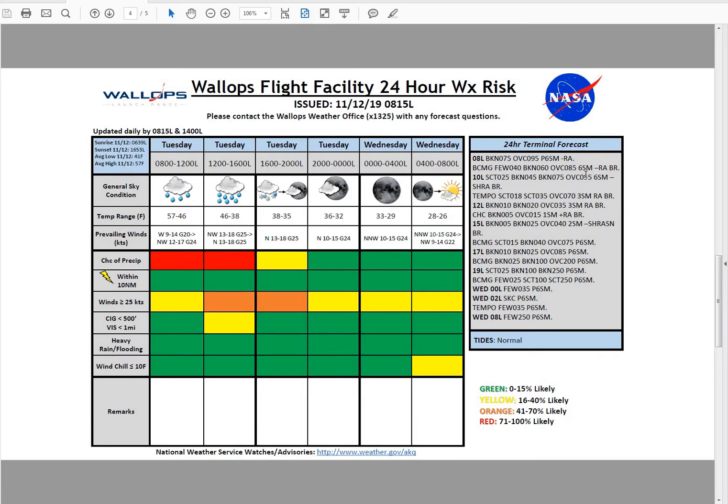Taking a look at our terminal forecast, we're going to see ceilings continue to lower throughout the morning and into the afternoon. By lunchtime, ceilings as low as about 1,000 feet as those clouds thicken and rain rates slowly increase, possibly becoming as low as 500 feet towards the afternoon hours when we expect the heaviest rain. Then once that front departs around 5 p.m., we'll start to see those clouds break up, becoming scattered at 2,500 feet, broken at 10,000 feet, and broken at 25,000 feet just after sunset. Then after midnight, clouds will really clear out, becoming mostly clear and then just a few clouds at 25,000 feet by mid-morning Wednesday.